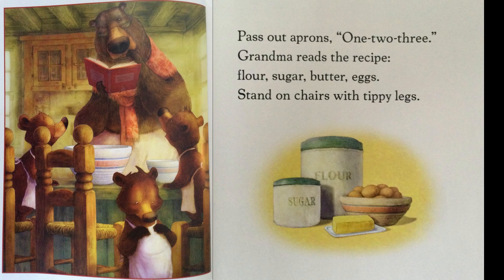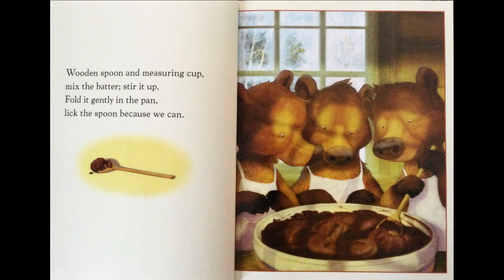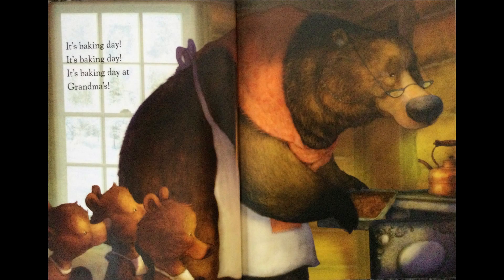Pass out aprons — one, two, three. Grandma reads the recipe: flour, sugar, butter, eggs. Stand on chairs with tippy legs. Wooden spoon and measuring cup. Mix the batter, stir it up. Fold it gently in the pan. Lick the spoon because we can. It's Baking Day at Grandma's.